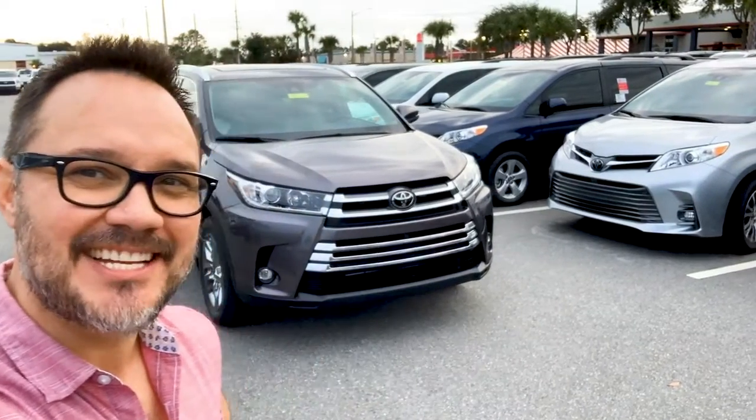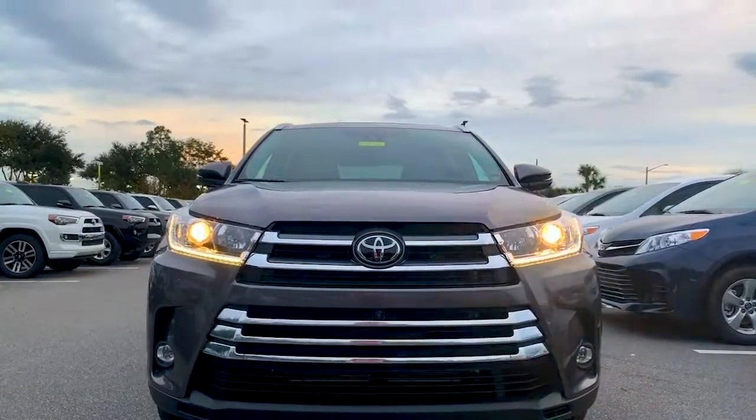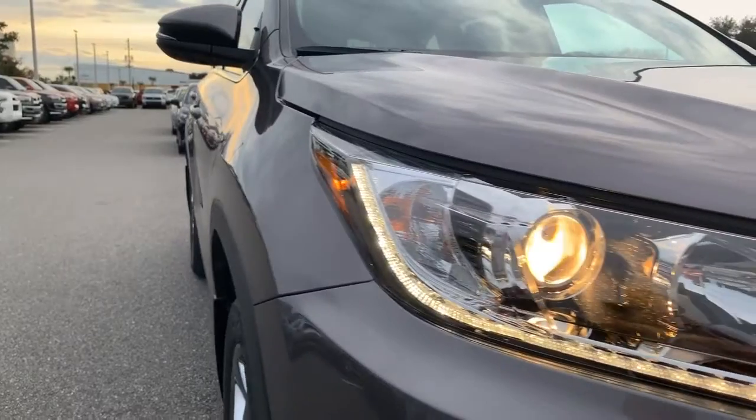If you haven't seen the new 2019 Toyota Highlander, then you've got to get into Arlington Toyota today. Both the front grille and available LED lights make a powerful statement wherever you go.